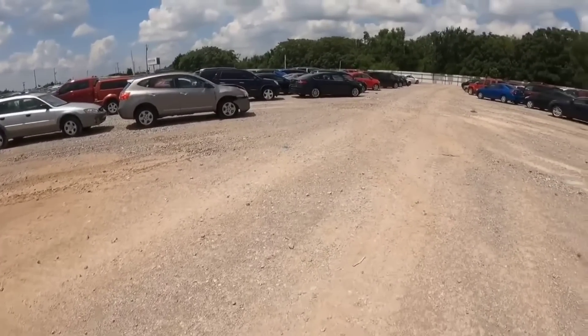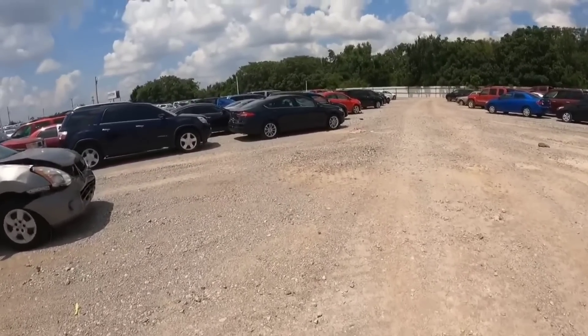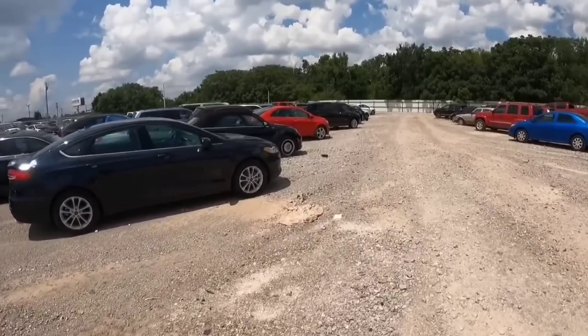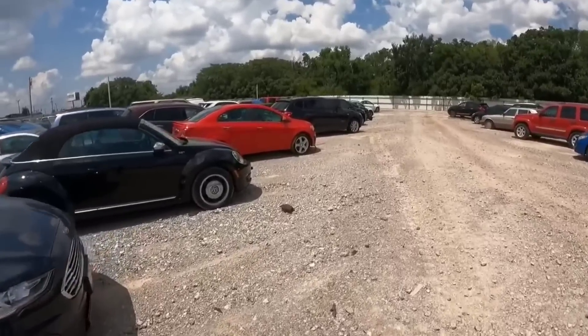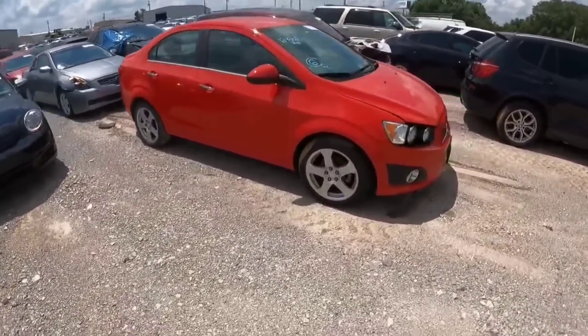Alright guys, we're going to this next one and some of y'all might laugh and think it's funny — we have a Chevy Sonic. Now if you've never seen these before, this is like that car I posted where I was laughing about the hard-tuned Sonic.